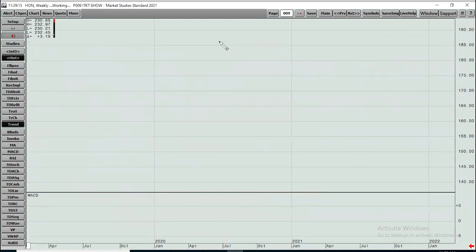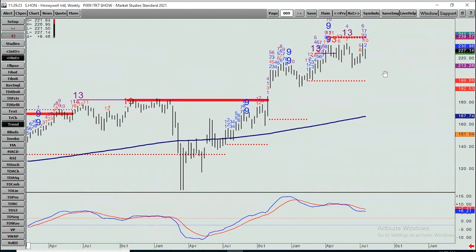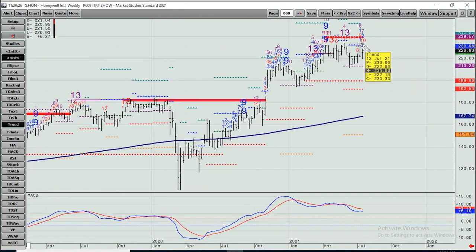Honeywell — some 13s in here stalling things, but properly held against 213 and change. We've come back, already hit one target. Next target: 239.50, then up at 251, 254-255. Still hanging in there — I'd only be concerned if the lows under 212 got taken out.